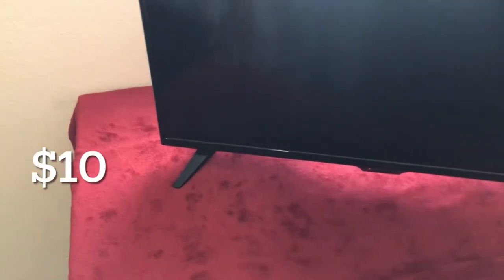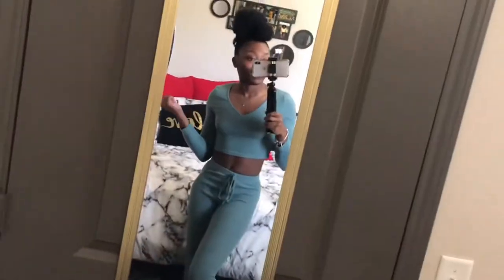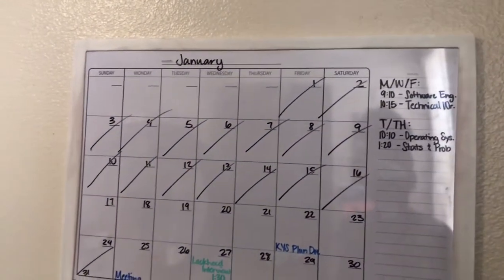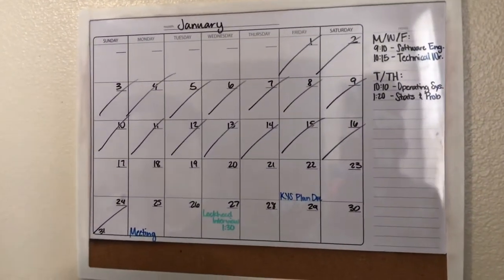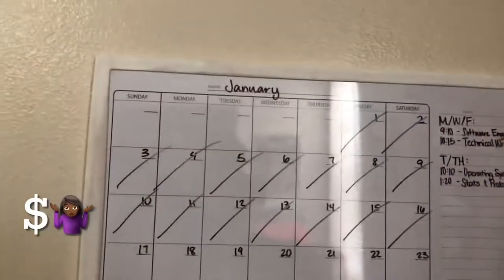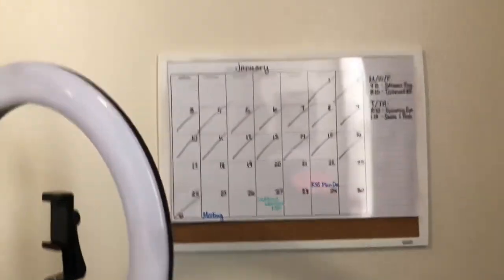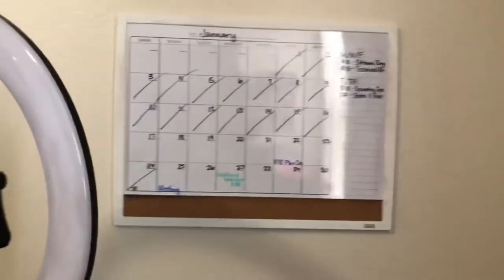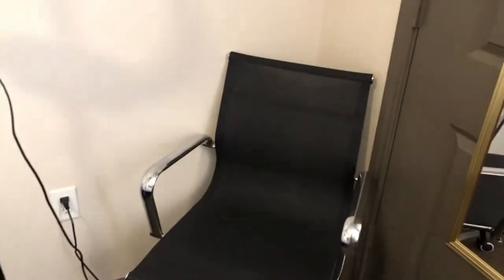The throw blanket came from At Home also. That's me in the mirror. I got this mirror from Walmart for five dollars — everybody knows that one. This calendar came from Walmart. It's not much on it right now because school just started but it will be full in a minute. There's the desk chair I was talking about.